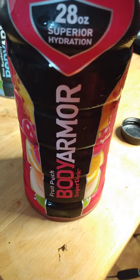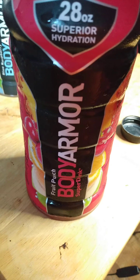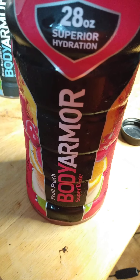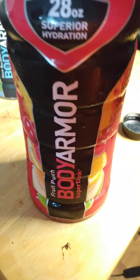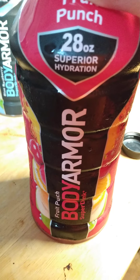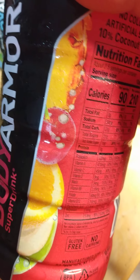I recommend these to anybody that wants to get hydration after you drink, because these will save you. I got this one at my local store for — I think maybe two bucks, I don't remember exactly. But yeah, it tastes good.